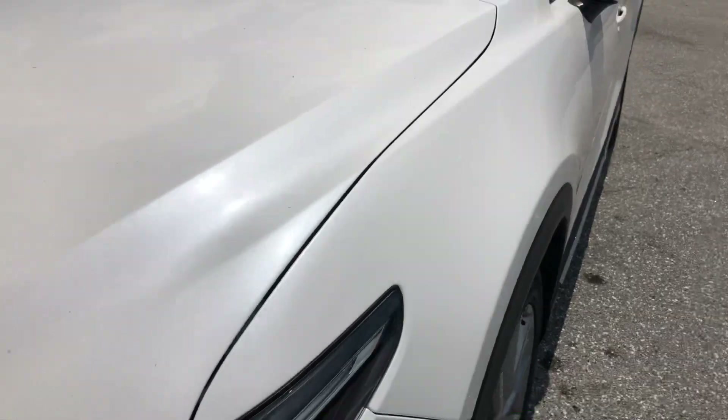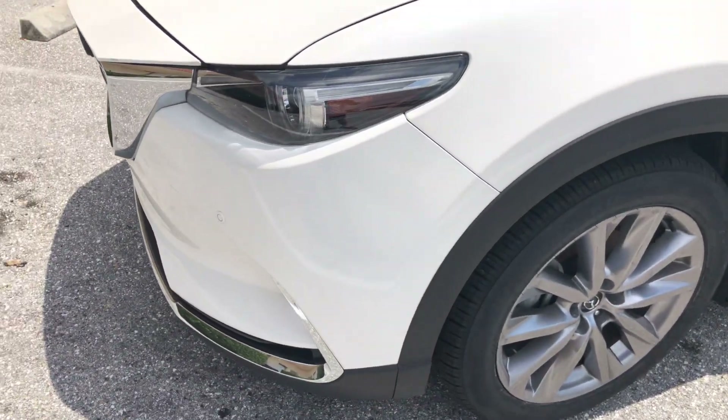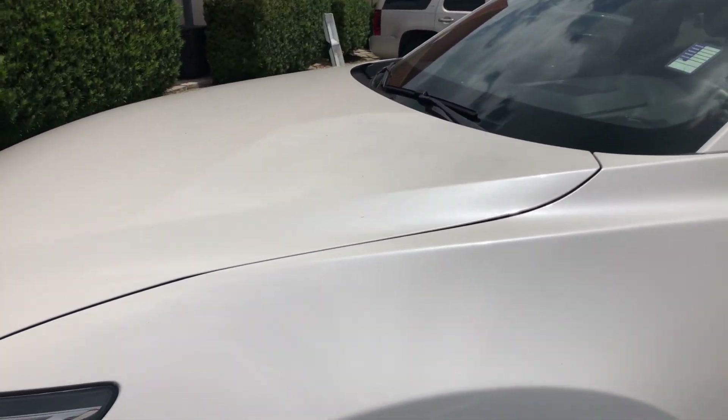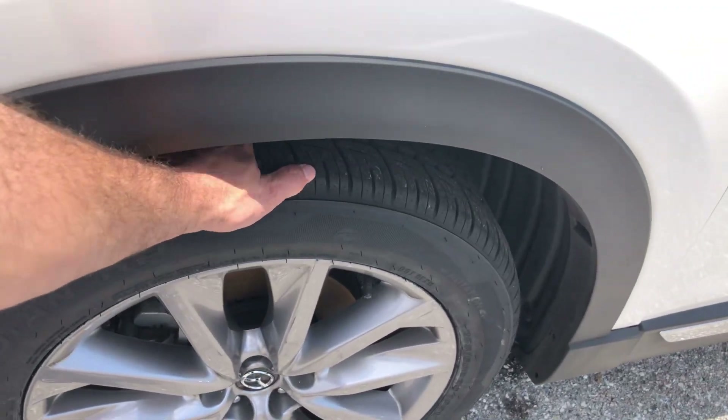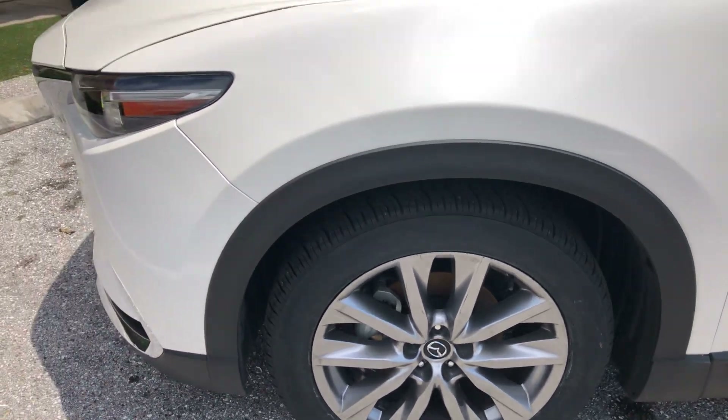That pearl white color is really, really pretty. Front fender looks good — no scratches, dents, or dings. Front wheel looks great, no curb rash. That's a brand new set of tires on the front. Very, very nice.